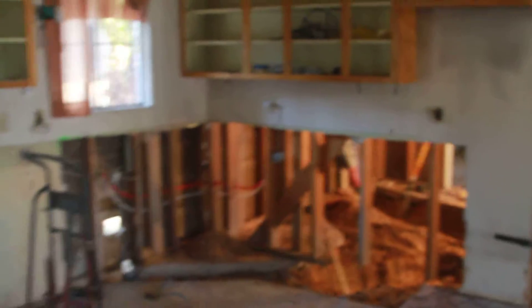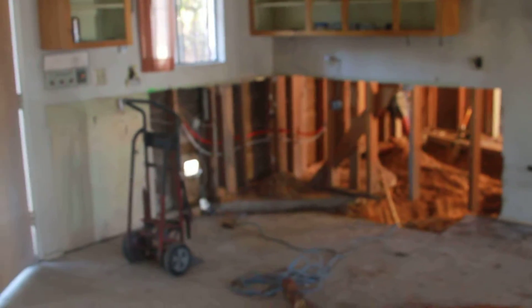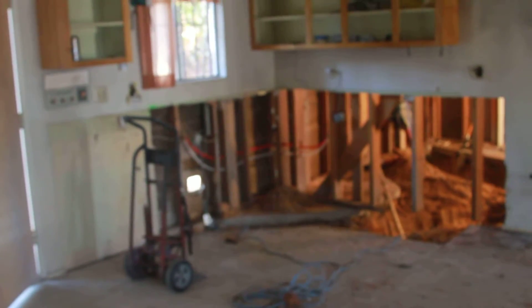Those appliances are going to be trashed. All the drywall is going to be fixed. This is the kitchen — they removed the bottom cabinets and are going to rebuild them. They will resurface the top ones and put new doors on the top cabinets.